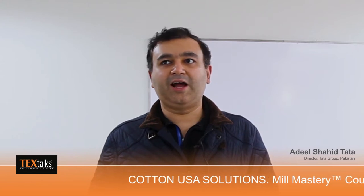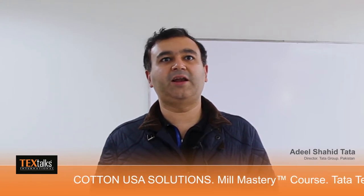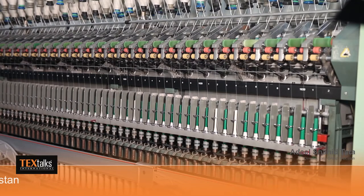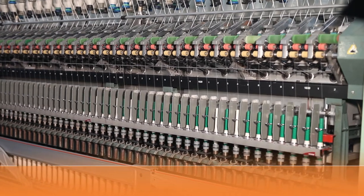First of all, I'm very thankful to CCI and to the Cotton USA team. I think this is a great initiative that they've started. This will help us and our team members and our technical team to improve their processes in the mill, to better understand and better use USA cotton in our processes. This mill mastery course has helped clear out a lot of issues that my team had regarding U.S. cotton. Hopefully they'll be able to better use it and make better quality yarn.